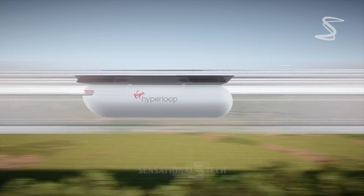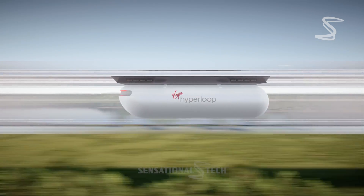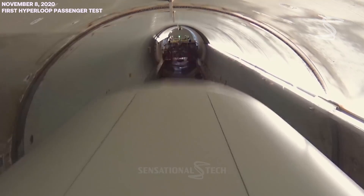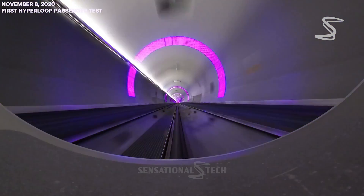The technology was first proposed by entrepreneur Elon Musk in 2013, but it is now being developed and tested by a company called Virgin Hyperloop.